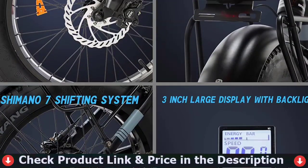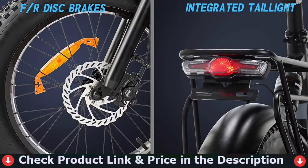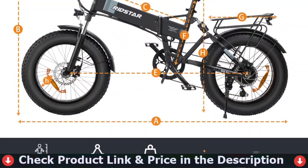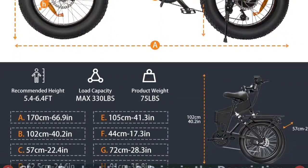The fat tire electric bike adopts lockable and adjustable front suspension fork and rear shock absorption, greatly reducing unnecessary bumps during riding. In rainy weather, heavy off-road, long downhill and adverse conditions, it provides more effective braking with double-disc brakes, offering a safer and more comfortable riding experience.